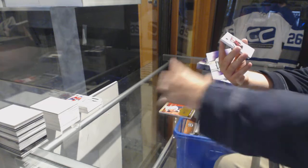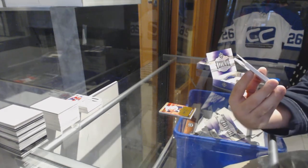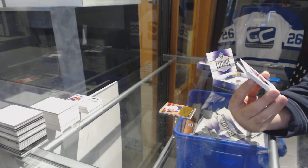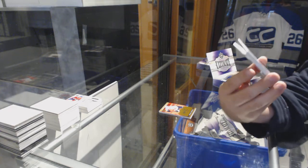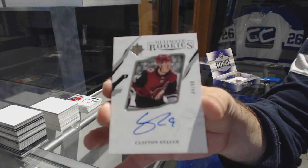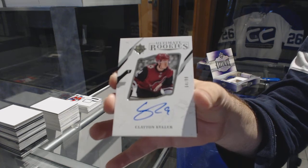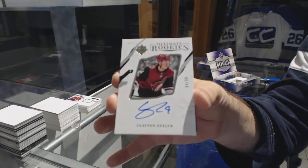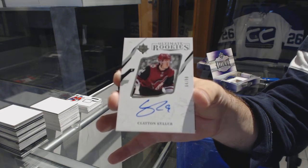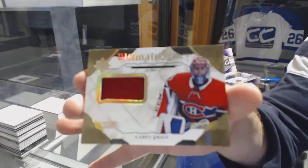Oh, that's pretty, and this is the benefit of doing half cases — we got both case hits! Number 299, ultimate rookie auto for the Coyotes, Clayton Keller, number 299. And a future legacy jersey — Carey Price.